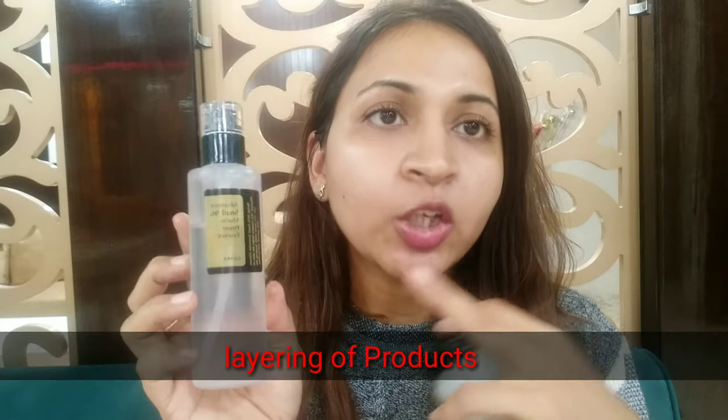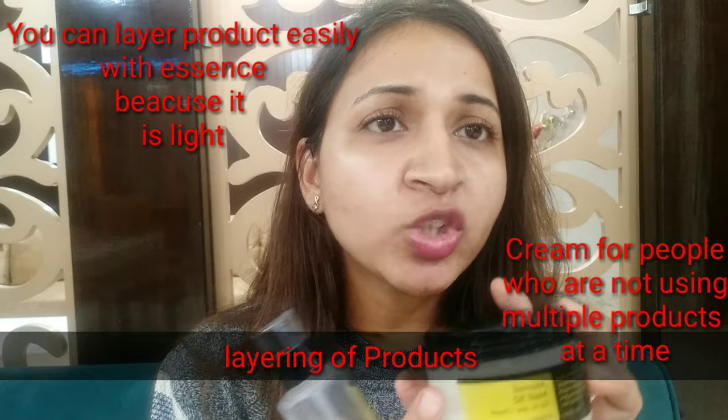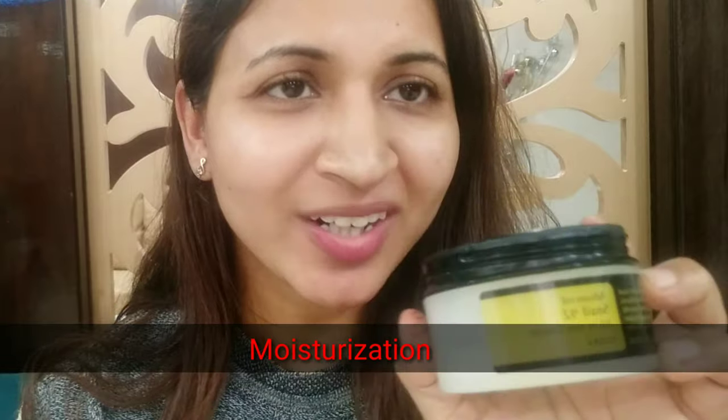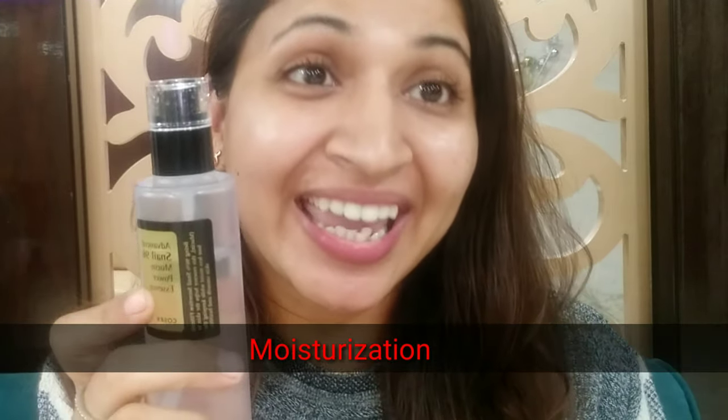Both creams will suit oily skin, dry skin, and combination skin. However, the essence is more for people who like to layer their products, while the cream is more for people who want a simple routine. With the essence you do not need a moisturizer in summer, but with the cream you definitely need a moisturizer in any season.